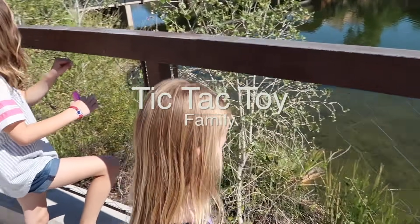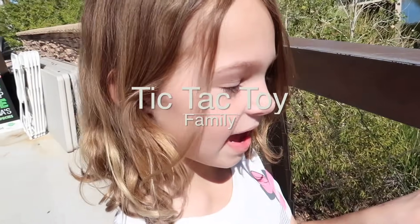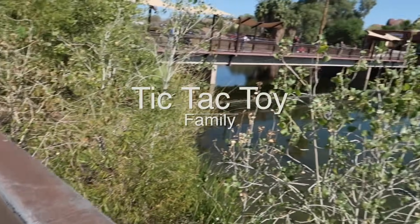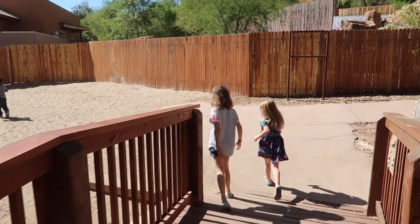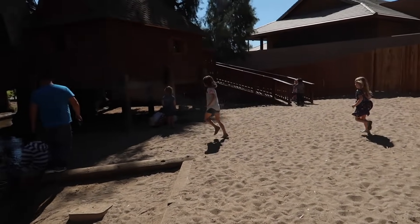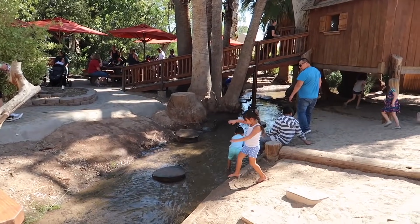Hey girlies, where are we right now? At the Phoenix Zoo! We are at the Phoenix Zoo. Why are we here? Dinosaur day! Yeah, we're here for Dinosaurs in the Desert, so we're going to go see some cool dinosaurs. The girls are making a side trip to the little playhouse, treehouse, and then we'll eventually make it to the dinosaurs. I have a feeling we're going to have lots of stops on the way.